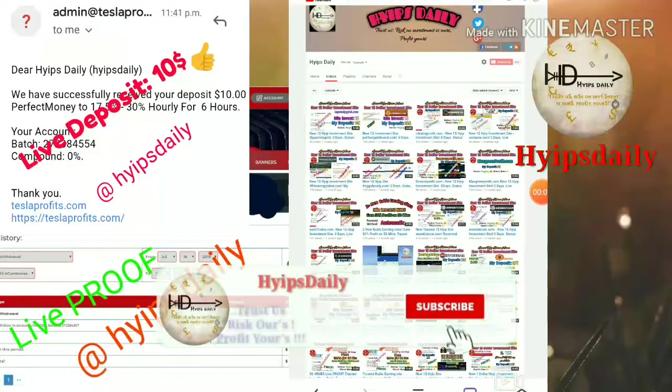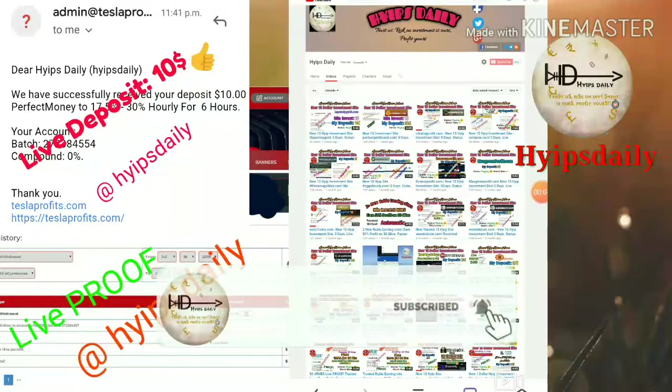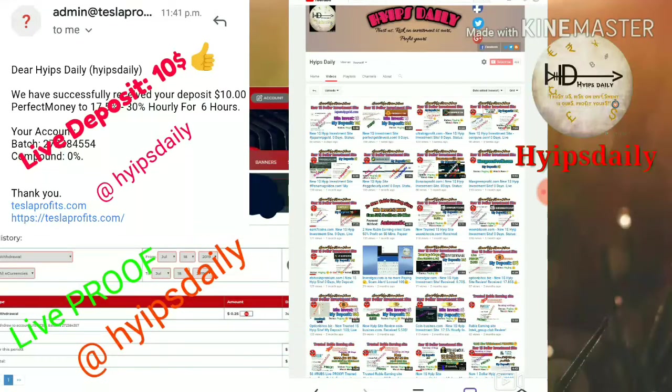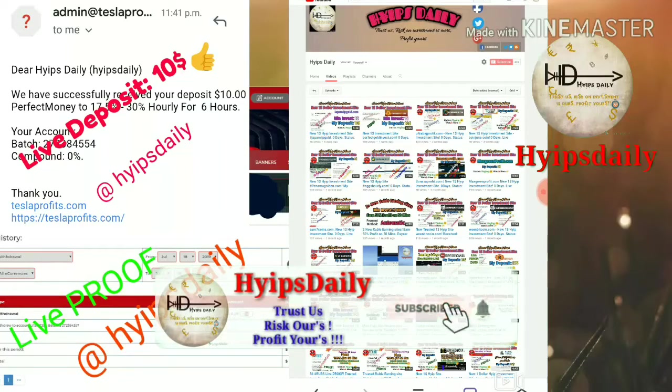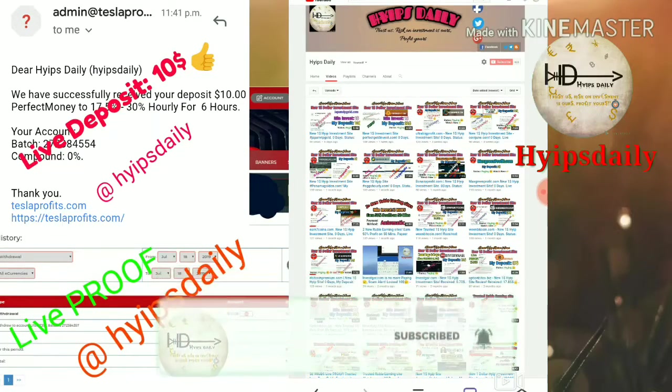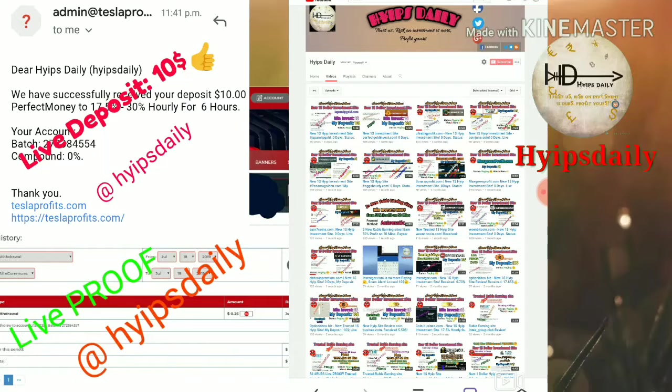Hello friends, welcome back to our YouTube channel Hypes Daily. In this video we are going to discuss a new dollar investment site called taxlawprofit.com. This site helps you to earn 17.5% to 30% hourly for a 6-hour time period. There is another plan which helps you to earn 9.3% to 20% hourly for a 12-hour time period, and there are many more plans available on this site.